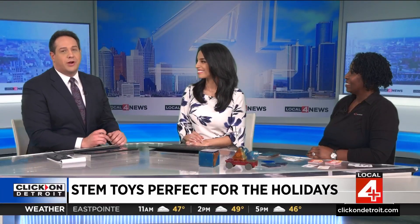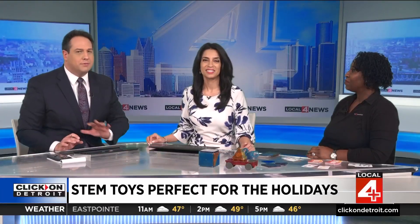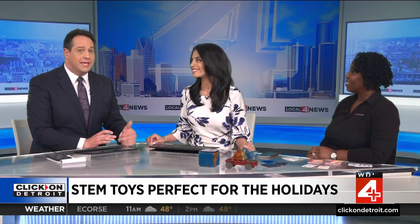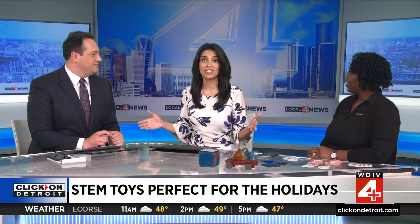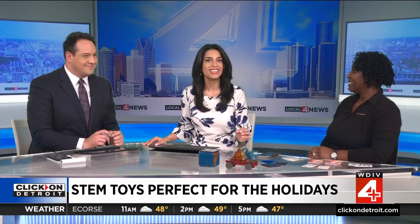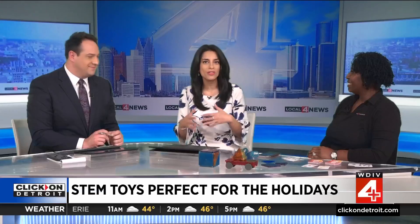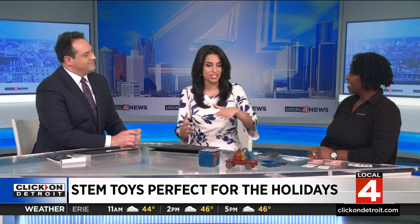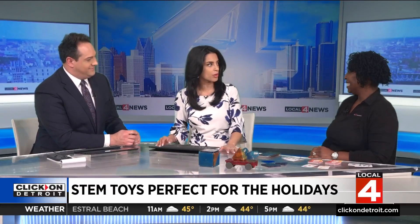It's 8:21 here on your Saturday morning. Learning does not have to be boring. There are plenty of gifts this holiday season that can be fun while also helping kids' minds explore — kids and adults alike. We have LaShawn Hart, who is the co-owner of Mathnasium Birmingham, to shine a light on all the engaging ways that we can teach kids about science and math. And we just can't get over some of the games you already brought.